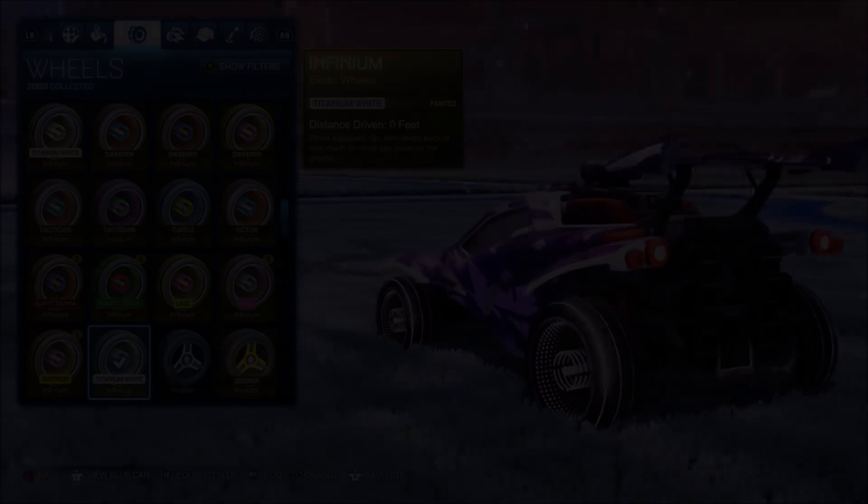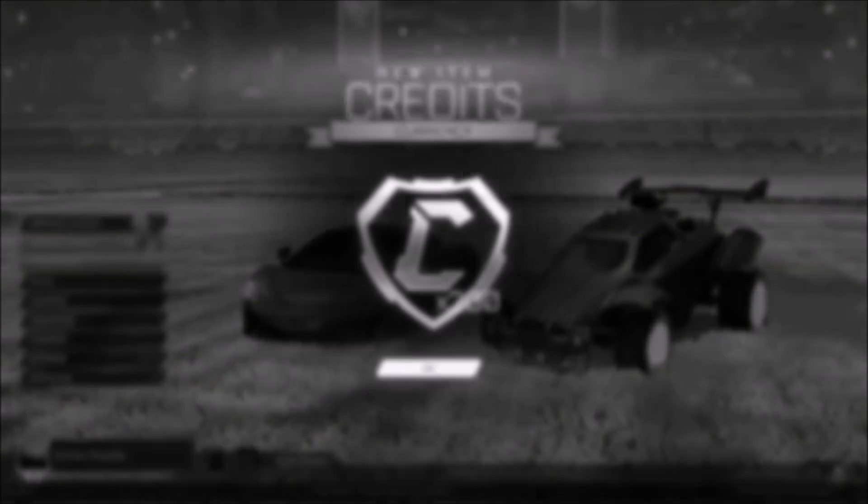Best of luck to every single one of you. So as you guys can see on screen right now, today is the day I'm going to be showing every single one of you the easiest way to get your first black market and then sell it on to make yourself even more profit.